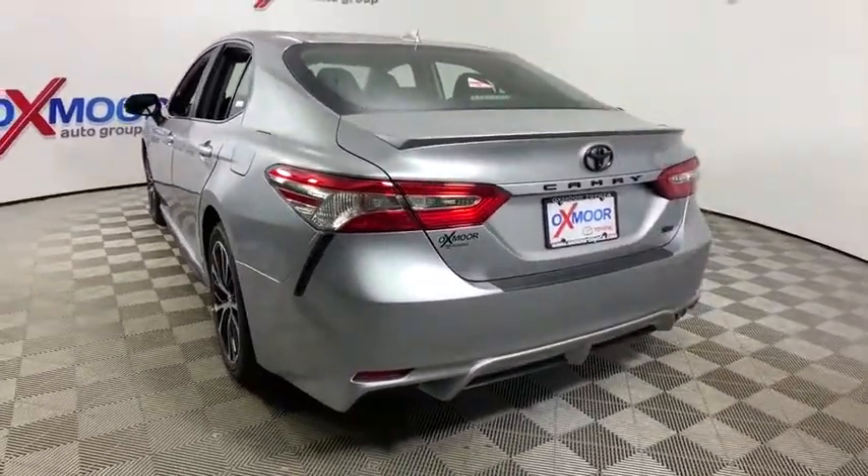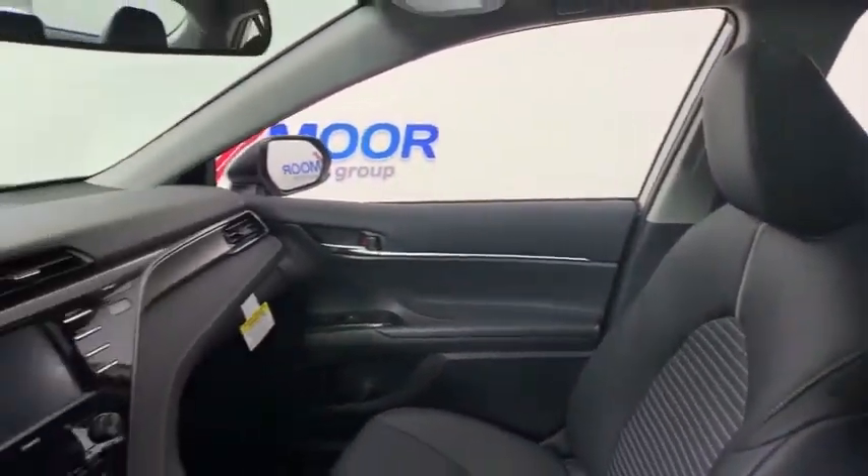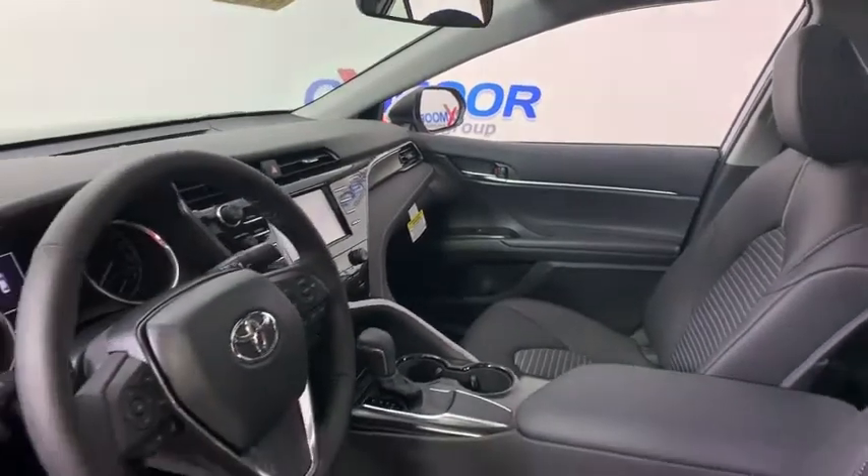Here are some of this vehicle's great options: traction control, dual airbags, alloy wheels, power steering, four-wheel disc brakes, and rear window defroster.